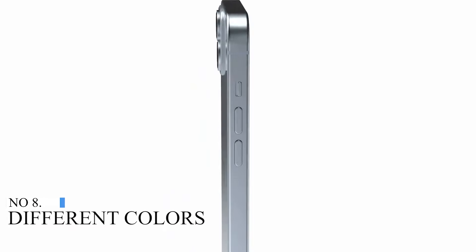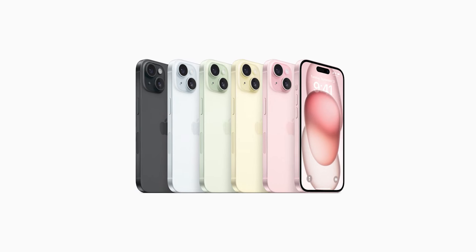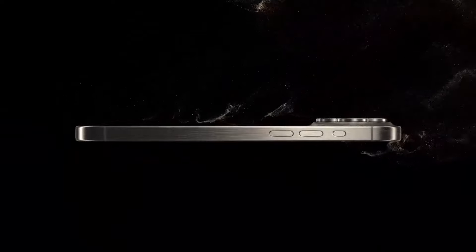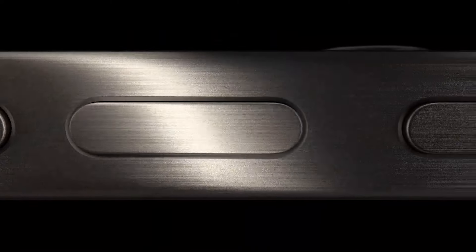Number 8: Different Colors. The iPhone 15 and iPhone 15 Plus feature Apple's new color-infused back glass with a frosted matte texture, available in five color options including blue, pink, yellow, green, and black. The iPhone 15 Pro and iPhone 15 Pro Max's titanium frame are available in natural titanium, blue titanium, white titanium, and black titanium color options.